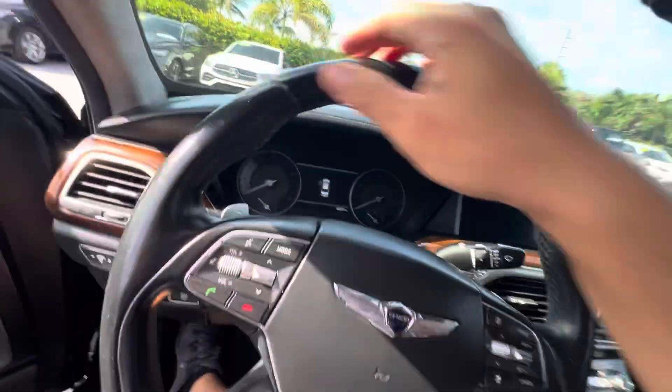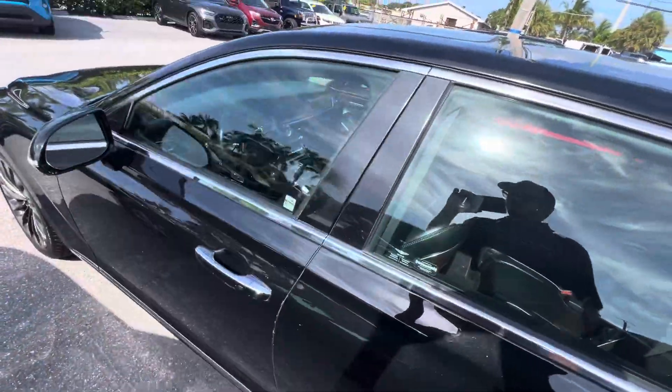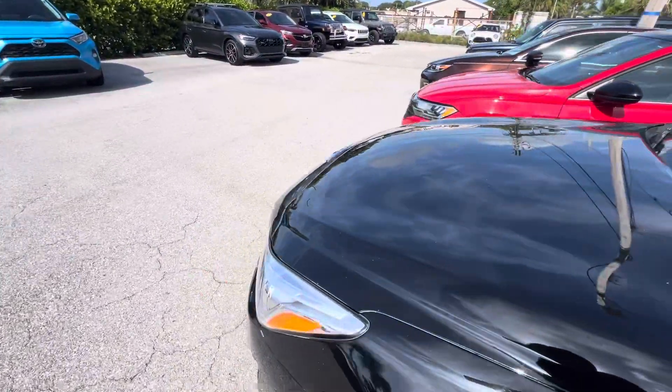Great car. If you have any questions, please call us at 561-529-3101. This is Classic Cars of Palm Beach.